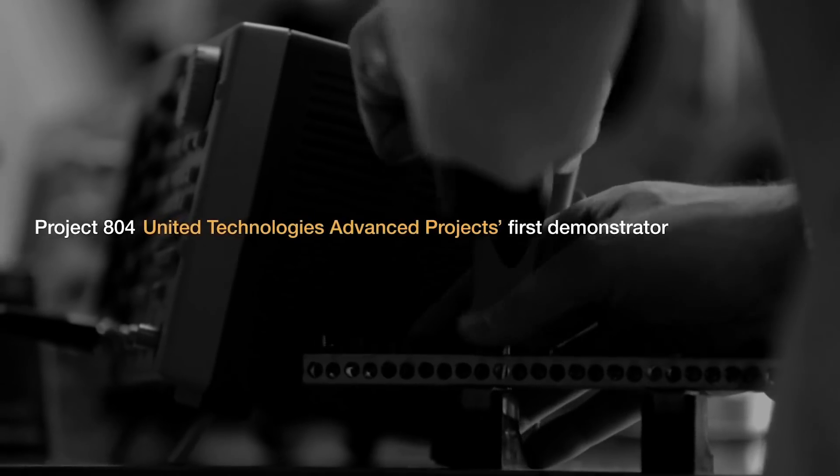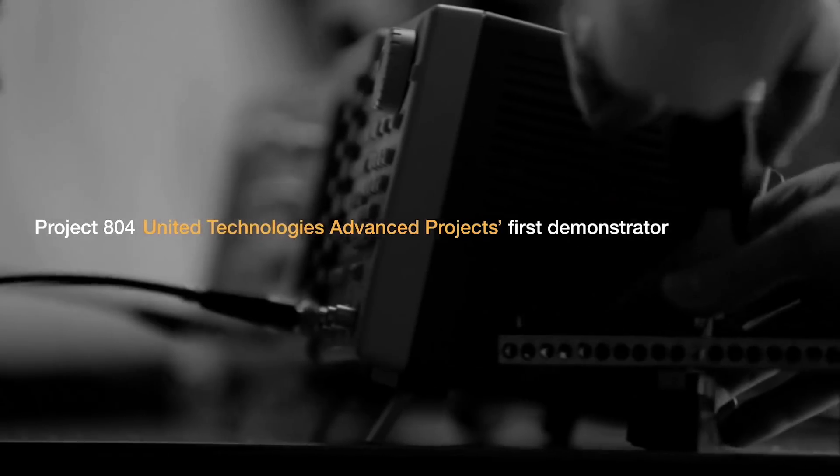We'll start with the name: Project 804. Why? 804 is the straight-line distance in miles between Rockford, Illinois and Montreal.